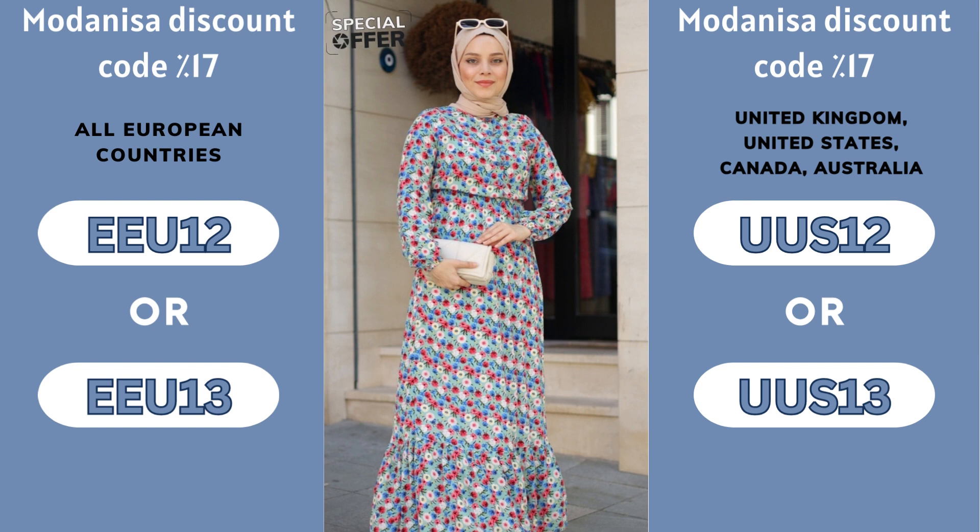An exclusive offer for our wonderful followers! Enjoy a wonderful shopping experience with this special Modenisa coupon! Use the code shown on the screen when paying and get 17% discount on your favorite products, plus free delivery to your door!